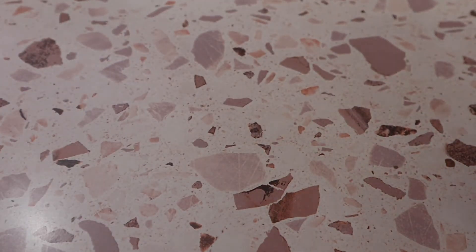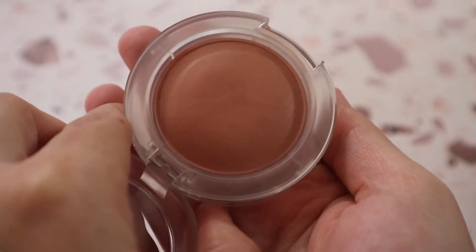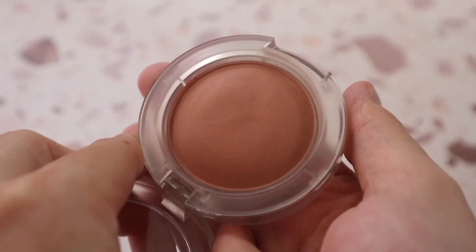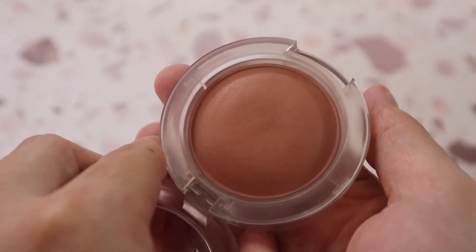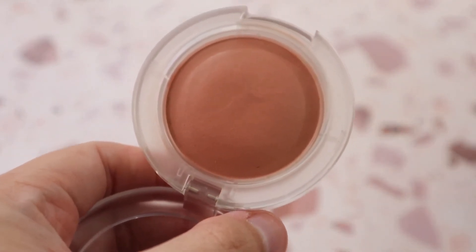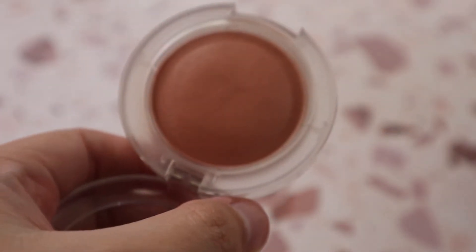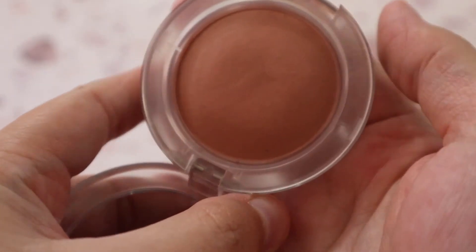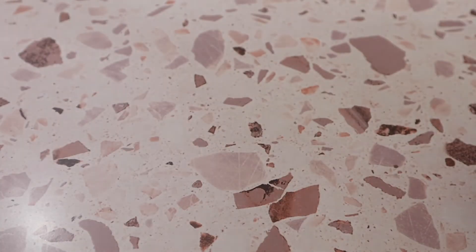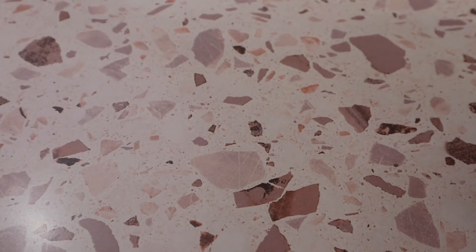From MAC I have the Glow Play Blush in shade So Natural — still testing it out. It's a Jessica Brawn favorite, but this shade doesn't really pick up on me very well. We're usually similar foundation shades, so I'm a bit shocked. It's beautiful in a swatch so I'm keeping it for now, but it could be a possible declutter.